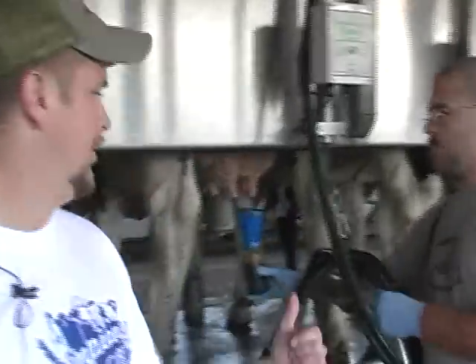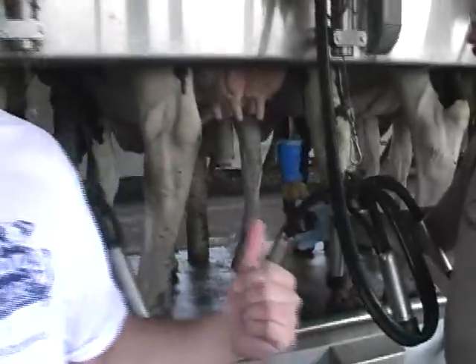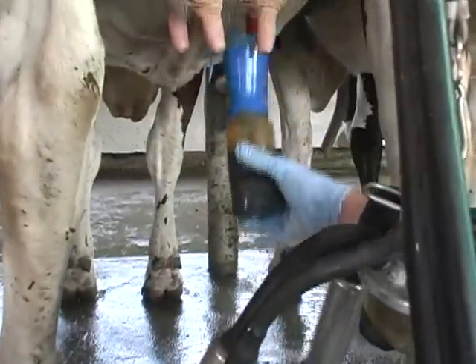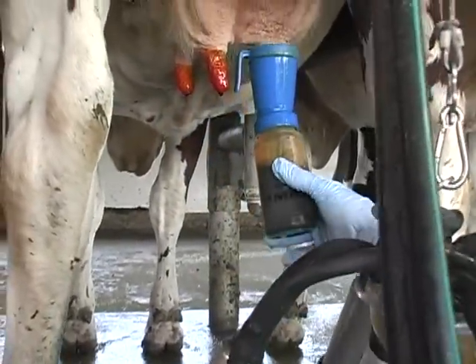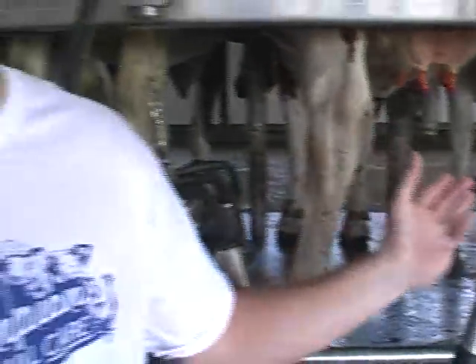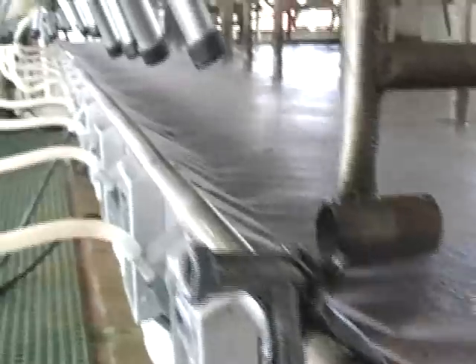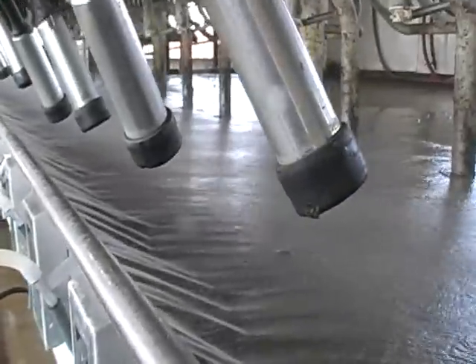Once the animal's finished milking and the milkers are off, we use a solution of soap and iodine. The end of the teat doesn't close immediately after milking — it stays open for a few minutes — so this creates a sterile barrier, just like prepping for surgery, to make sure no pathogens get up into that teat and cause problems after we let her back out with the herd. After each string of cattle that comes in, we wash the floor and make it clean for the next group.